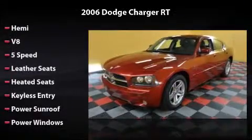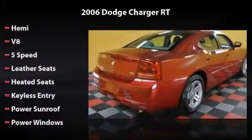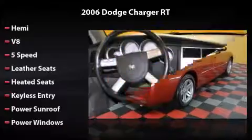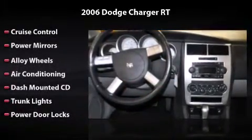This vehicle includes B85 leather seats, heated seats, keyless entry, power sunroof, power windows, cruise control, power mirrors, alloy wheels, air conditioning, and a dash-mounted CD.